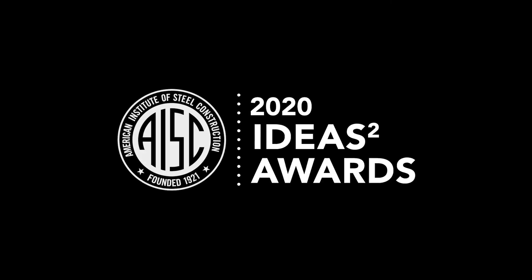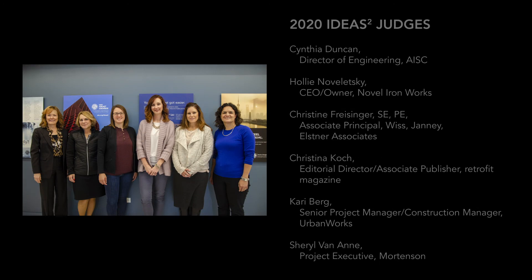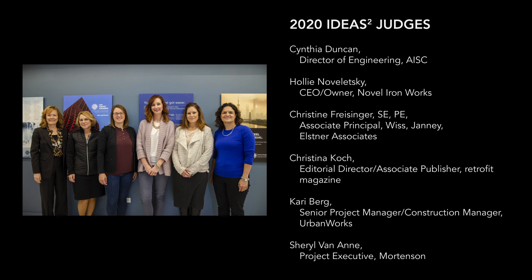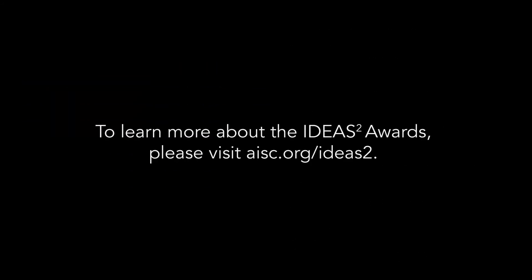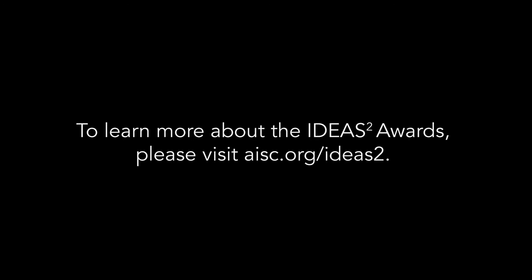Congratulations to all of these talented people who created these winning projects. AISC would also like to thank the 2020 Ideas 2 awards judges for their time and enthusiasm. To learn more about the winning projects or the upcoming competition, please visit AISC.org/Ideas2.